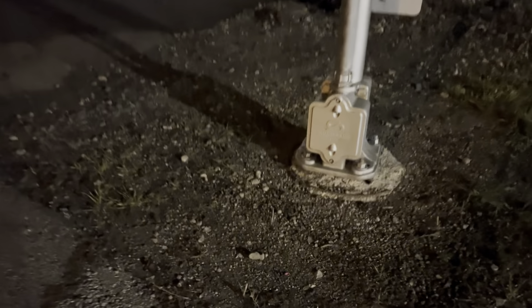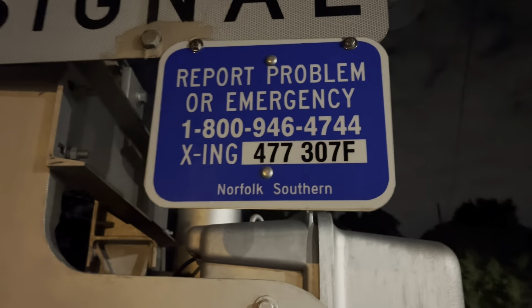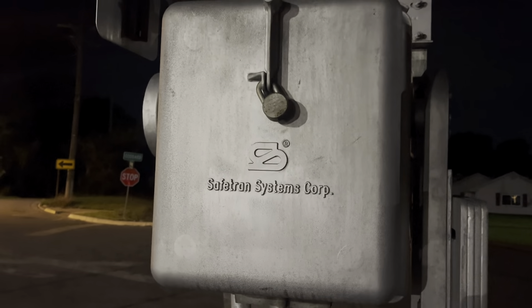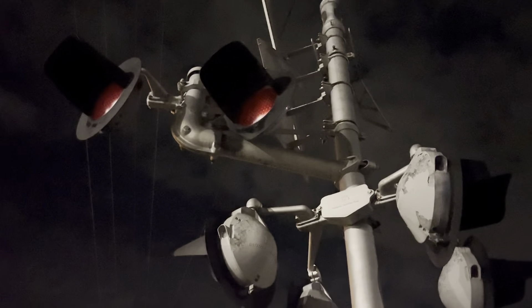This signal has a Safe Train base, and here is Norfolk Southern's emergency number. The DOT number for this crossing is 477307F. We have a 2000s generation Safe Train gate mechanism. The lights on the signal are three pairs of Safe Train 12x20 inch incandescent lights, all sitting on Safe Train light brackets.